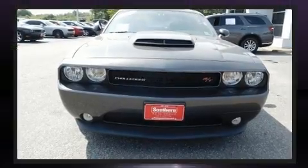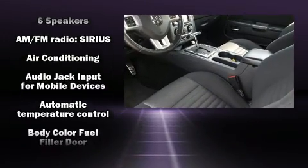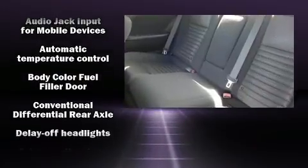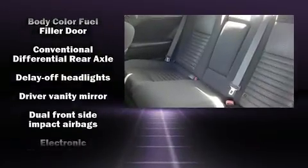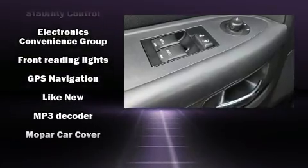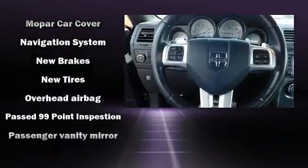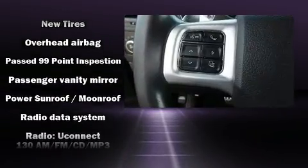Dodge also prioritized safety and security with features such as dual front impact airbags, front side impact airbags, traction control, brake assist, anti-whiplash front head restraints, a panic alarm, and four-wheel disc brakes with ABS. For added security, dynamic stability control supplements the drivetrain.